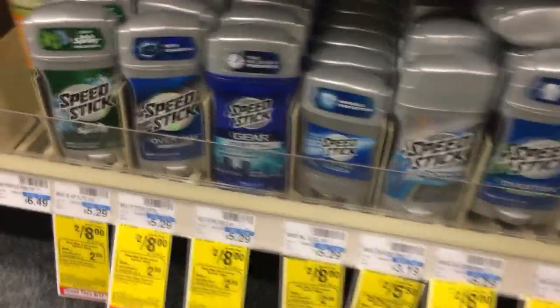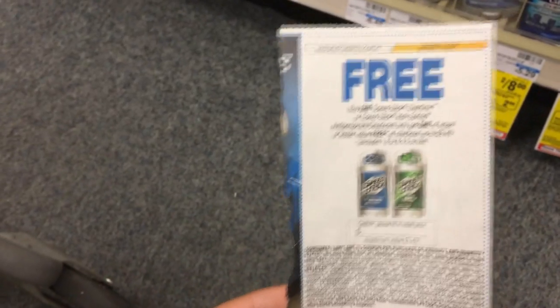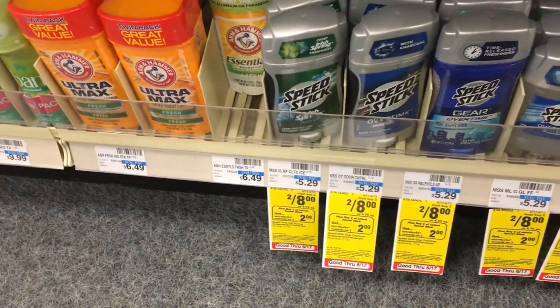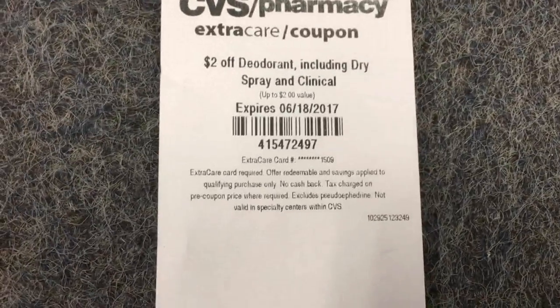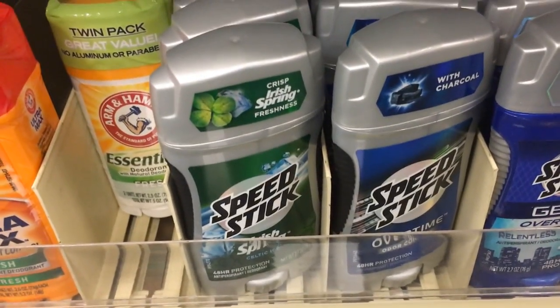The next deal is on Speed Stick, priced at 2 for $8 — both the Overtime and the Irish Spring. They're part of a promotion where when you buy two, you get a $2 extra buck, with a limit of one. In the 6-11 SmartSource, there's a Buy One Get One Free coupon on Speed Stick Overtime or Irish Spring, max value $3.49. I'm picking up two Irish Spring. So after the BOGO coupon and a $2 off deodorant coupon, I'll leave the store paying $2.49, get back a $2 extra buck, making the final price $0.49 for both — about $0.24 each. Stock up.